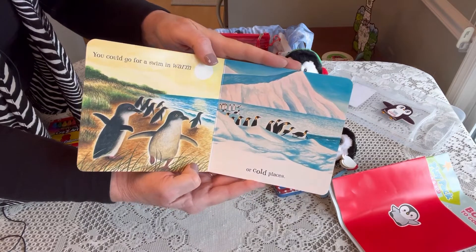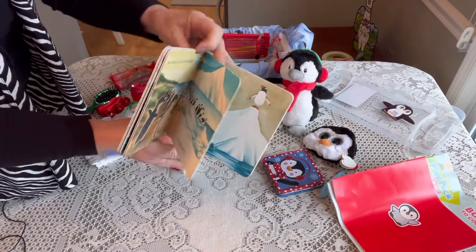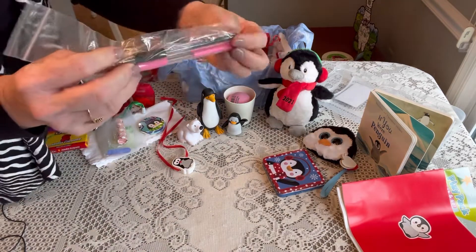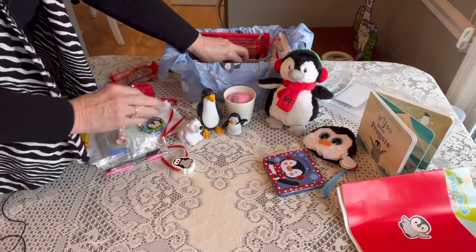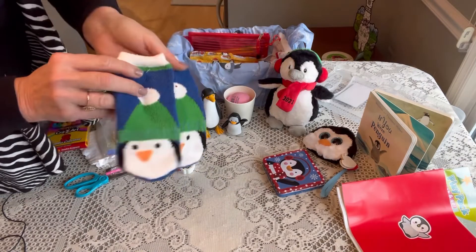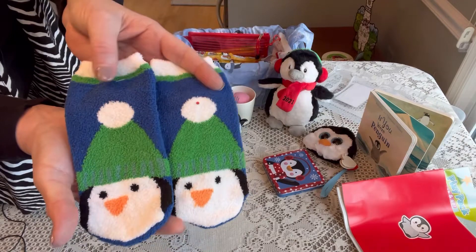I think she'll really like that — it was a Kohl's Cares book. Underneath that I have two click pens in a pencil bag for her, a pair of scissors, and a cute little pair of fuzzy slipper socks with penguins on them.